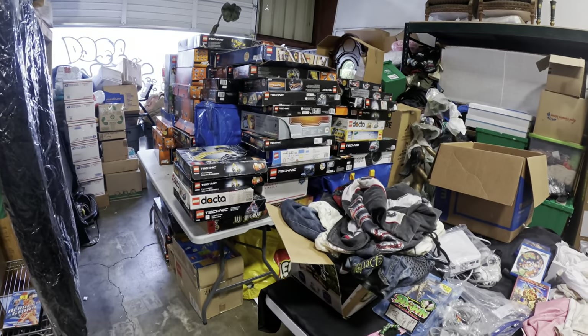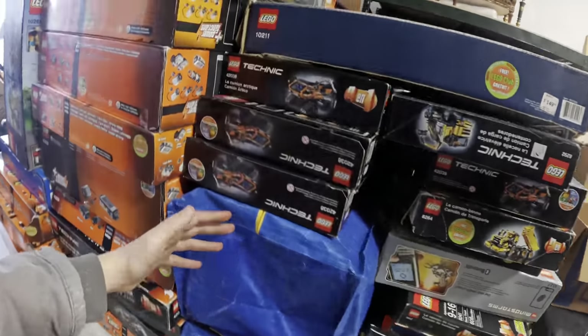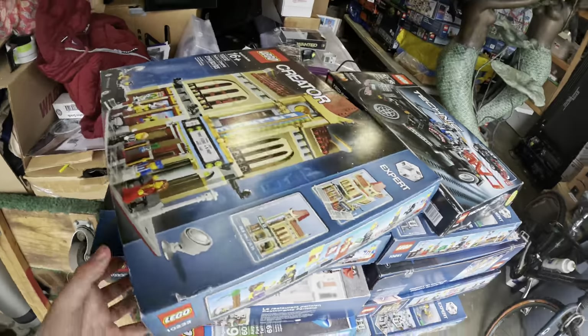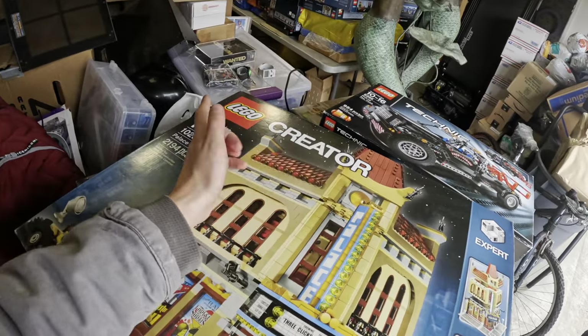After everything — the 15% buyer's premium, gas — about 20 grand was spent. But that's pretty good given what we found. I was hyped personally with all those games, and there were literally like 150 to 200 nice Legos — not little 50-piece sets but nice big ones. One was a thousand dollars, another was a thousand. There might be a couple more thousand-dollar ones. I think there's more than double the amount of Legos in the pirate's truck.